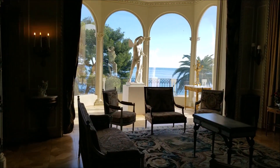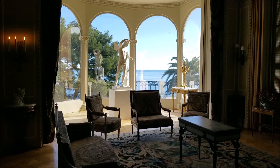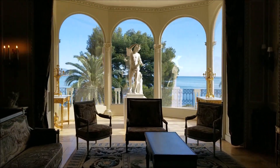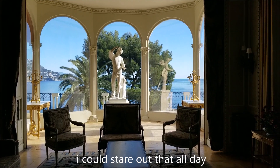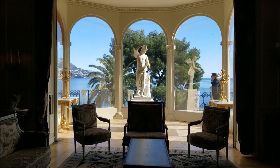Note the panelling on the walls. It came from the Hôtel de Crillon in Paris, a private residence entirely renovated in 1907 to become the luxury hotel that it is today. Beatrice obtained the wall panels you see here from the architect in charge of the renovation, Hippolyte d'Etaillen.